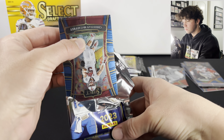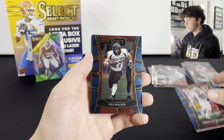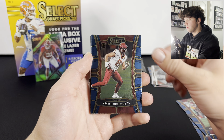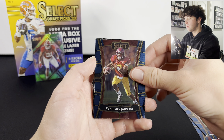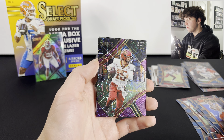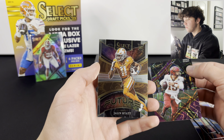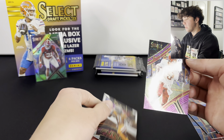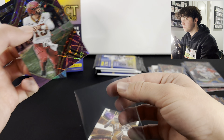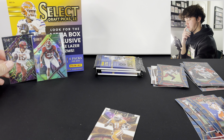Here we go - Christian McCaffrey, Wes Welker, Michael Pittman Jr., Xavier Hutchinson, Trevor Lawrence. Brock Purdy on the purple laser - there we go, that's probably a good one. And a Jalen Hyatt Future. Yeah, that Brock Purdy is probably really good. Our base Brock Purdy sells right away, it's crazy. We'll put that Brock Purdy over there.